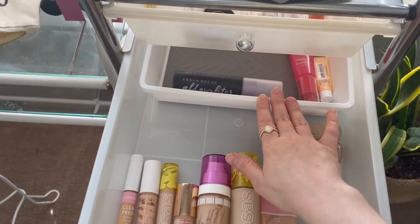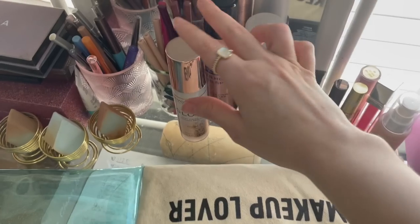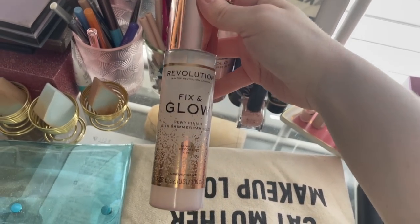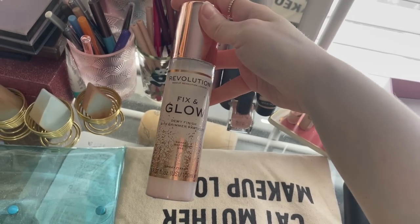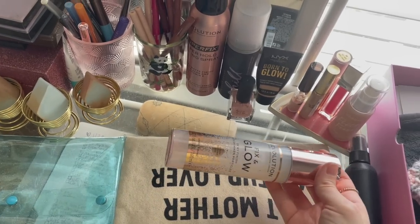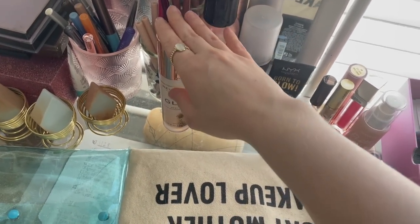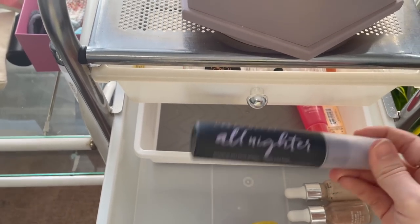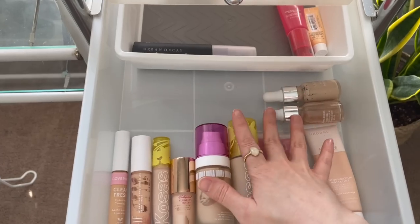I'm not going to bother bringing a primer. I'm tempted to bring a setting spray, and I'm really tempted to bring the Makeup Revolution Fix and Glow — I love this so far, I've only used it twice. But it takes up a lot of space and I don't want it to potentially leak. My most travel-friendly setting spray would be the mini Urban Decay All Nighter, but I don't really feel like I need a long-wearing setting spray. I think I'm just going to skip setting spray altogether.